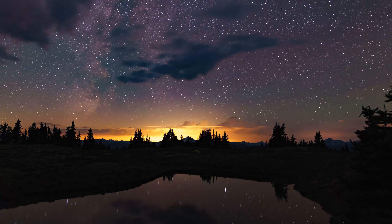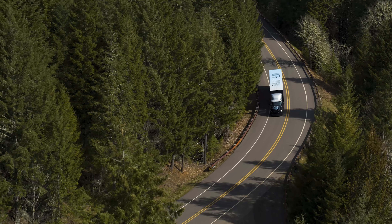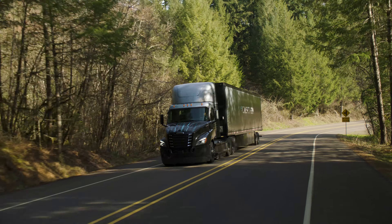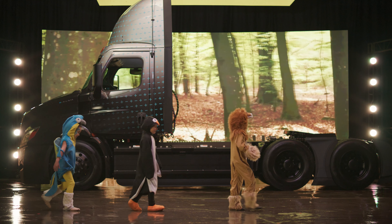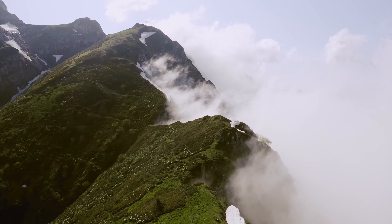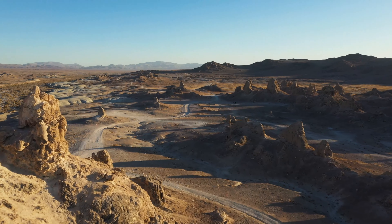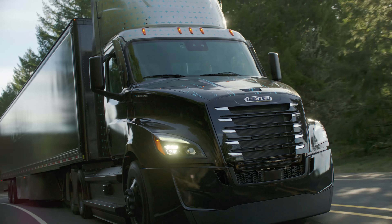Before you build something new, you have to ask yourself, why? Why evolve the DNA of a time-tested truck? Why travel more than a million miles to reinvent the wheels that move the world? Because when we look to the future, we see an opportunity for a brighter, cleaner, and more efficient world. This is the vision of tomorrow that drives us to push further today.